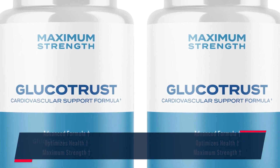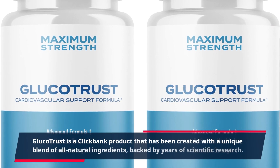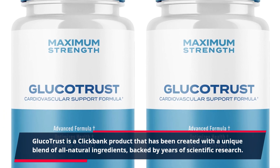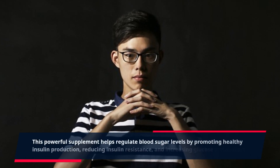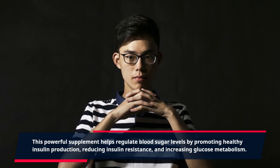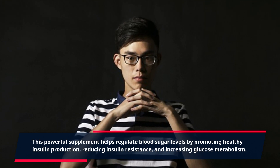Glucotrust is a ClickBank product that has been created with a unique blend of all-natural ingredients, backed by years of scientific research. This powerful supplement helps regulate blood sugar levels by promoting healthy insulin production, reducing insulin resistance, and increasing glucose metabolism.